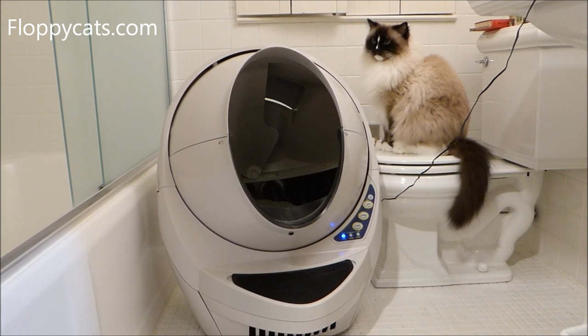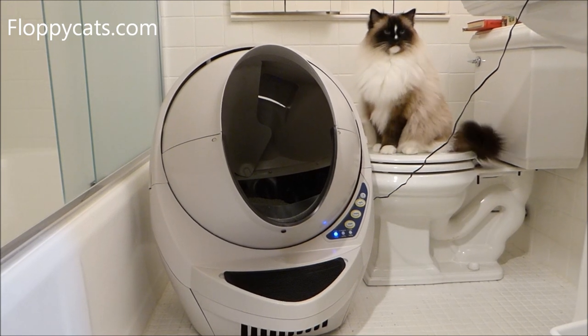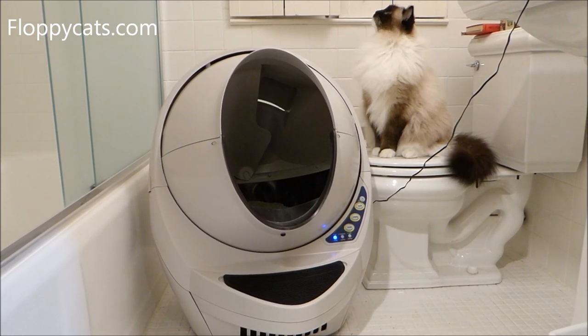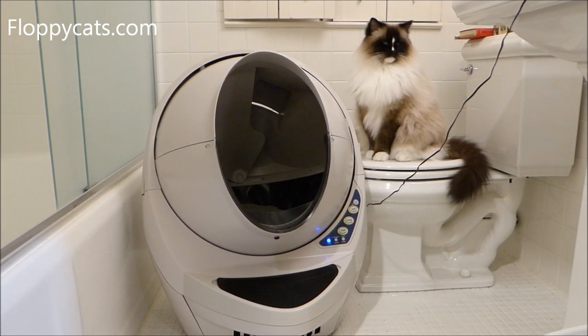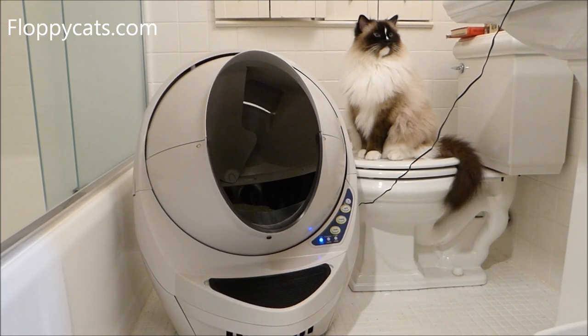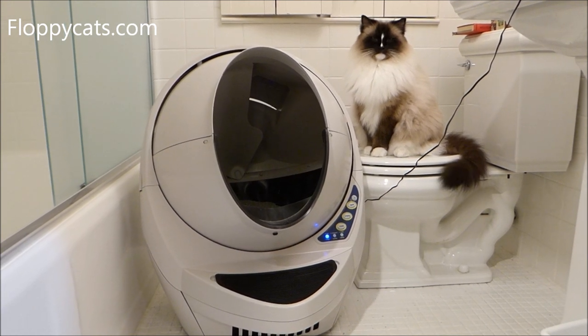However, I didn't have any interest in automated litter boxes. I don't have a problem scooping my cat's feces or pee, so I didn't see a need for an automated litter box. I actually had the opinion that people who used automated litter boxes were lazy.